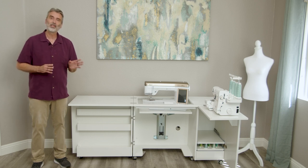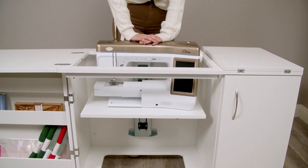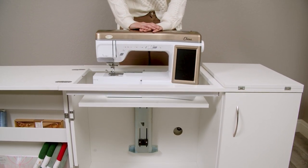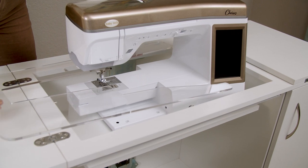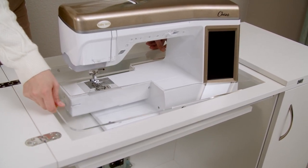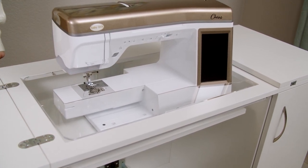But what about your sewing machine? The sewing machine is supported by a German design pneumatic lift that gives you the ability to store the sewing machine away, as well as position it level with the tabletop. And with an optional insert made for any sewing machine, you can get that nice flat sewing surface, so working with bulky fabrics is much easier.